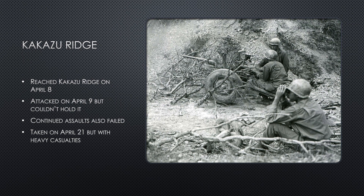Another attempt on the ridge was made the next day, but advance was slow as they were under heavy fire like the day before, and they were forced to pull back. Further attacks on Kakazu Ridge failed as well, and each division kept having to be replaced in order to combat the depleting men and the exhaustion. Kakazu Ridge was finally taken on April 21, after the continual assaults wore down the Japanese defenses and soldiers.